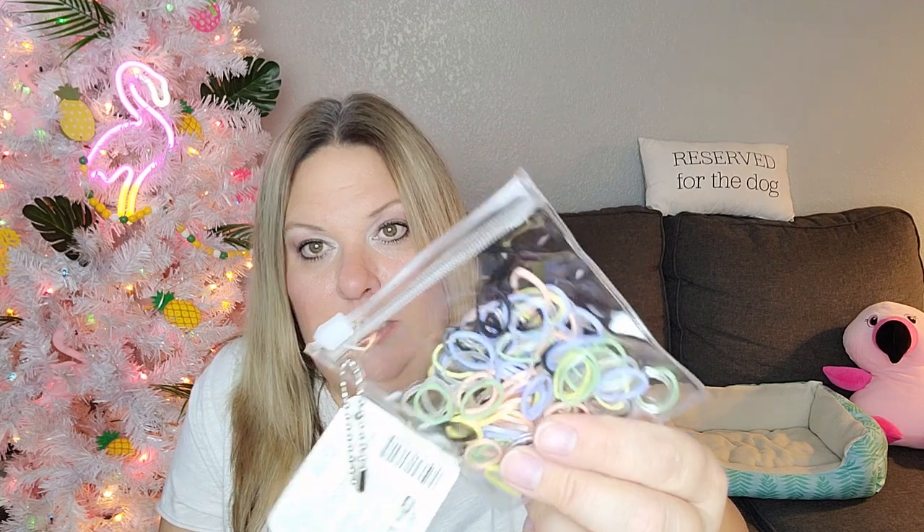I was looking for these Scunchie brand little rubber bands — you get a hundred in a little bag. They're noticeably thicker than the Dollar Tree brand ones so they have more grip. I have thin hair so I mainly use them at the ends of French braids and for little ponytails. I wish I'd grabbed two packs!